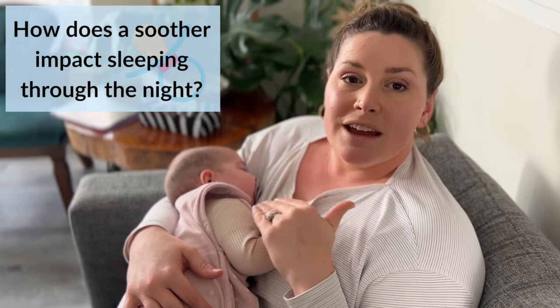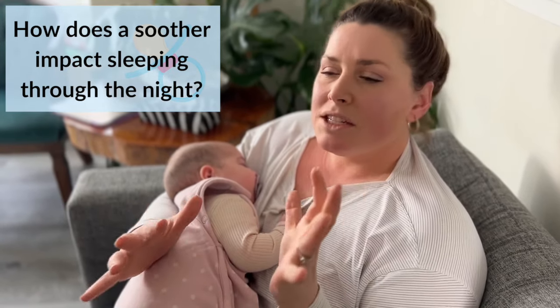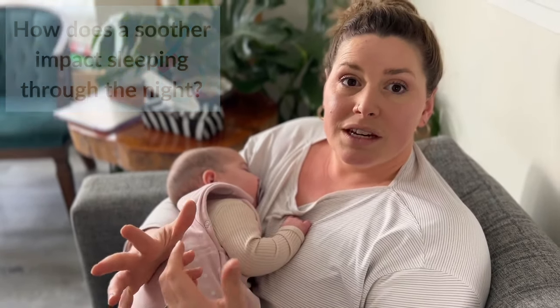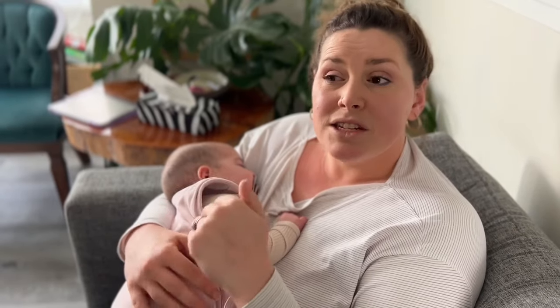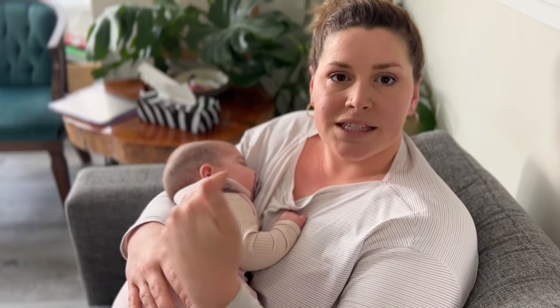So if they have a soother in every single time they're navigating that light sleep — and this is especially from the four-month mark onwards — then they're not able to navigate it without the soother. We all go through sleep cycles throughout the night, 45-minute sleep cycles. This is where we see babies wake up because they don't know how to move into that round of light sleep.